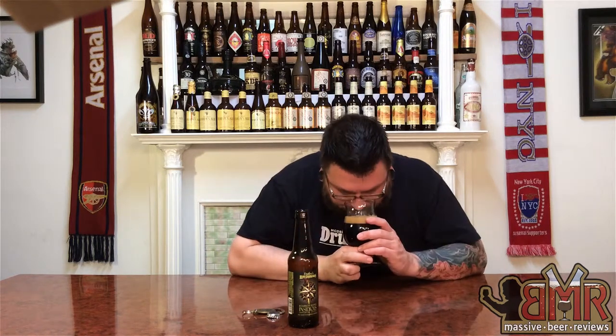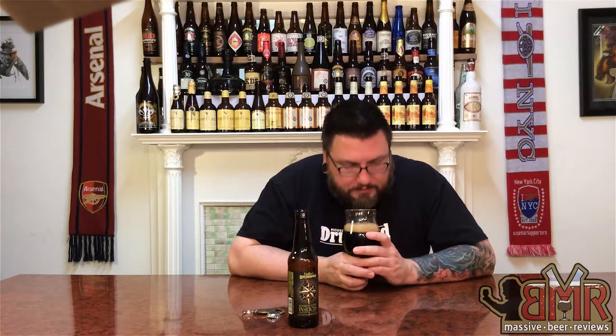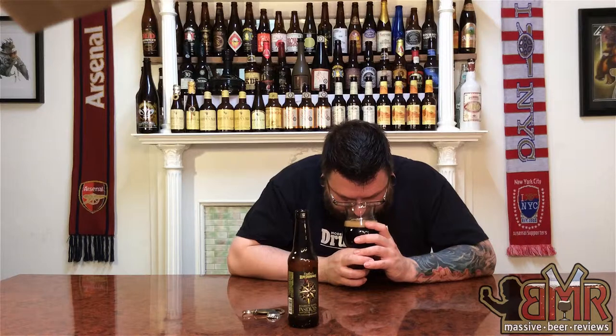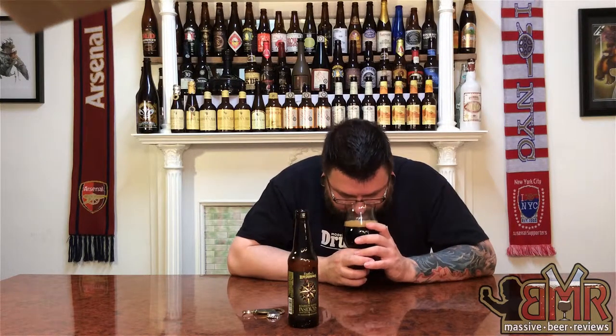Let's see what she has nose-wise. You can definitely smell a bit of bourbon in there — not a ton, but it's there. Nice roasted malt. Smells like a little bit of coffee, a little bit of breadiness. It smells like a nice stout.